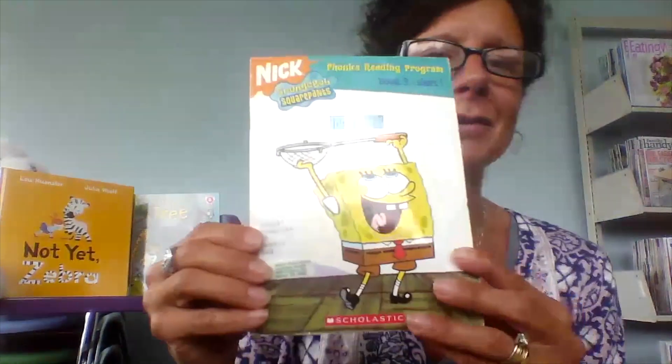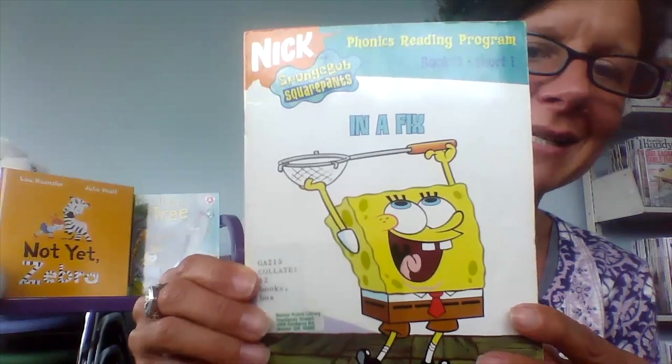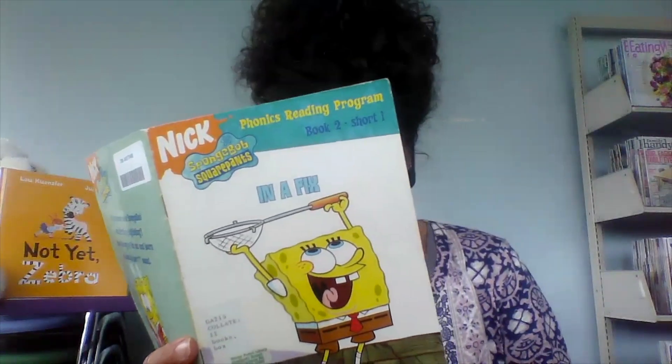The story we're going to read today has lots of short I words, just like the ones we practiced on our flashcards. It is called In A Fix. We're going to see what happens when Spongebob and Patrick go jellyfishing.